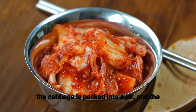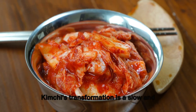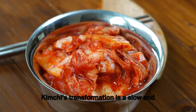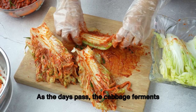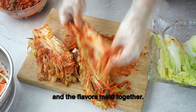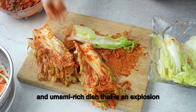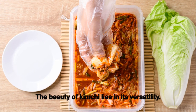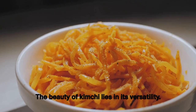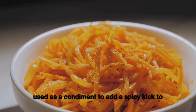Once every leaf is generously slathered, the cabbage is packed into a jar and the fermentation journey begins. Kimchi's transformation is a slow and patient process — as the days pass, the cabbage ferments and the flavors meld together. The result is a complex, tangy, spicy, and umami-rich dish that delivers an explosion of flavor in every bite.